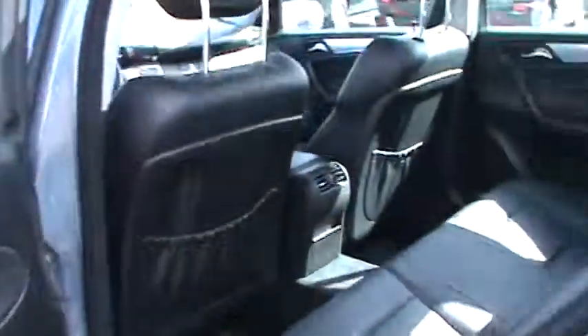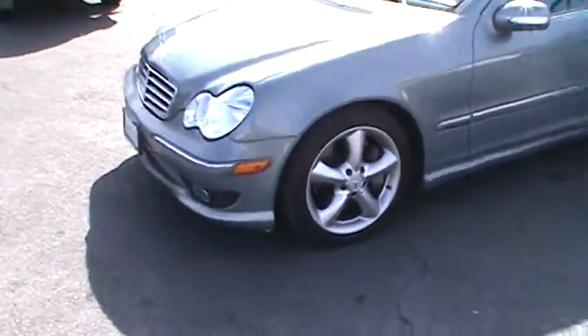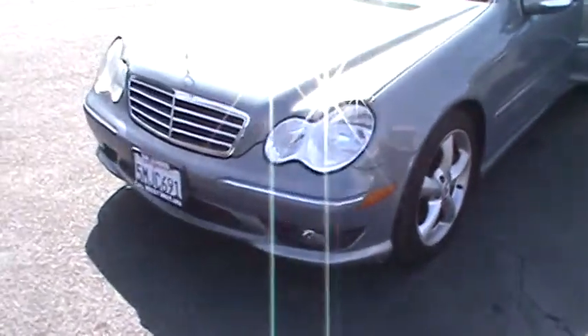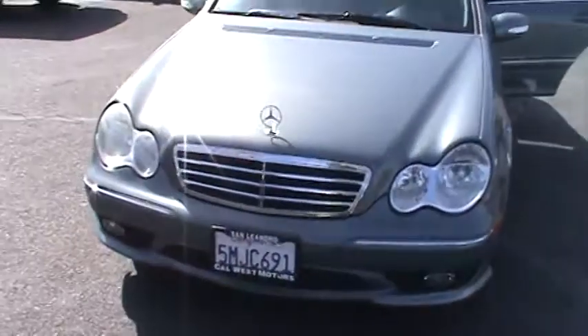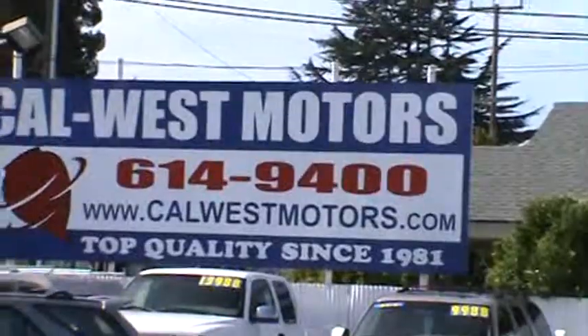Come see us today at Cal West Motors. We are conveniently located at 1977 East 14th Street in downtown San Leandro and we're open every day. Visit us on the web at CalWestMotors.com or call us now at 510-614-9400. We are Cal West Motors since 1981.